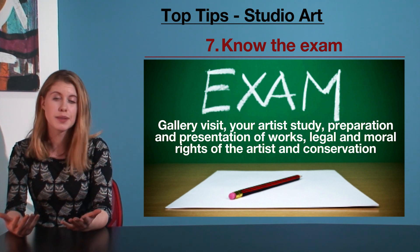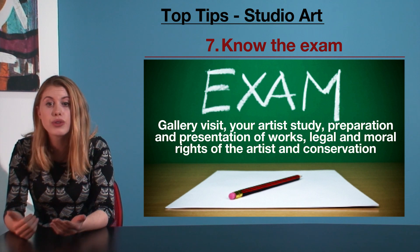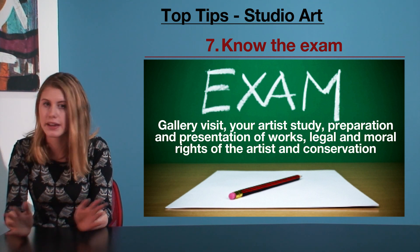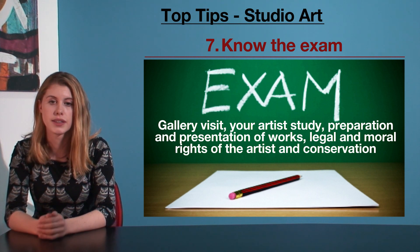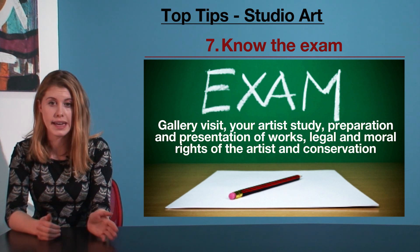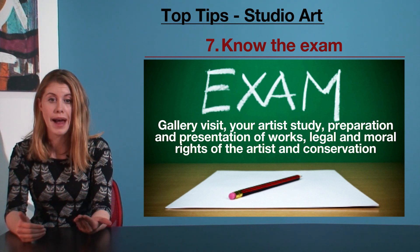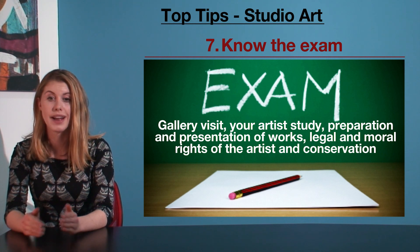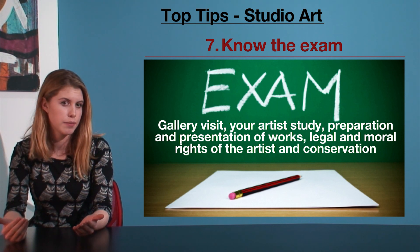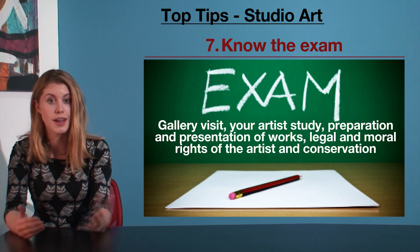These questions look pretty similar year to year if you'll notice when you go over past exams, and there is usually only ever one curveball, if at all. Print out every exam as far back as the current study design goes on both the Engage website and the VCAA website. Read through them and see the patterns. This is the perfect subject to prepare answers for and know dot-point summaries of, because chances are you can correctly predict what's going to be asked come exam time.